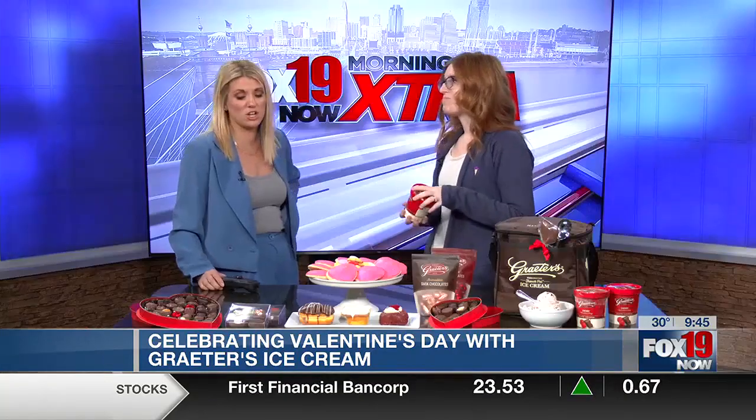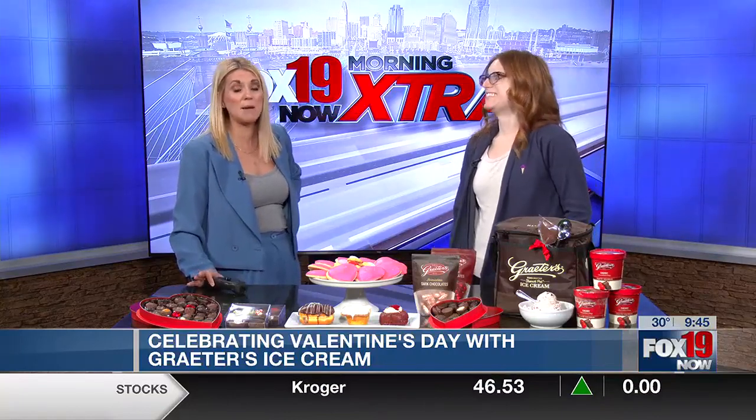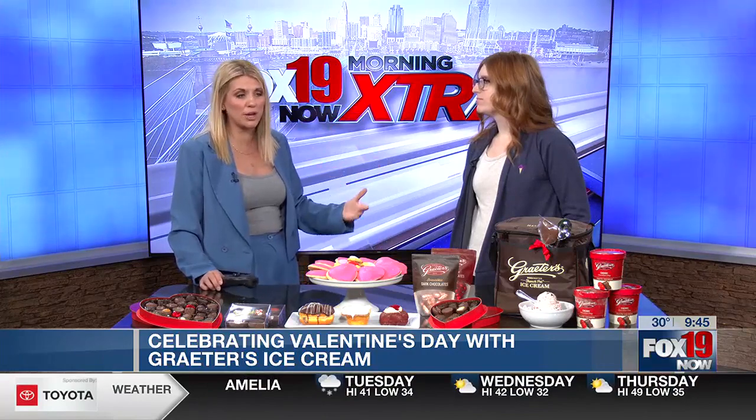You guys just opened up a location in Union, and I'll tell you, it can be two degrees outside and that place will be packed full. You guys have a nice little playground in there — Ken was there doing a segment. It's great because you guys offer, and sometimes I think people forget, more than just ice cream. They have a coffee shop, a bakery. Yeah, we pretty much have all of those sweet treats you're looking for. What I love about the Union location is that we have that gourmet coffee, so you can get a latte and hang out while your kids play. It's very convenient.